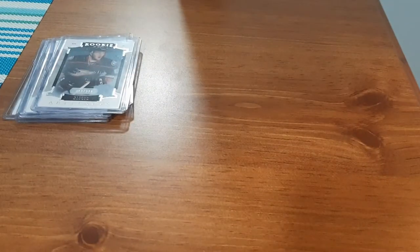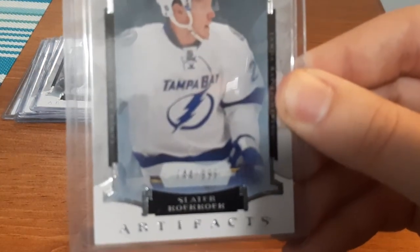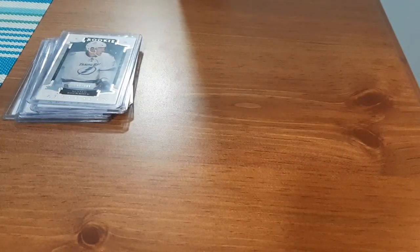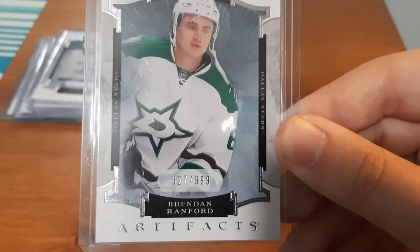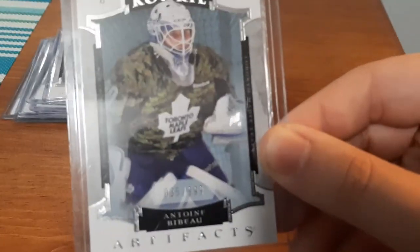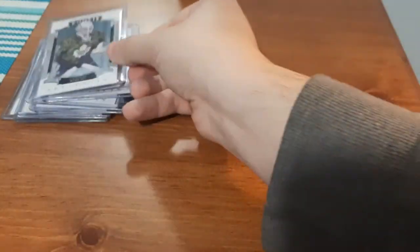I apologize if I butcher any of these. Slater Coke — I butchered that one, I know it. Comment down below if I did. $7.44. Brandon Ranford, $3.27. Antony Bebo — trying to let it focus on the number — 35 out of $9.99.